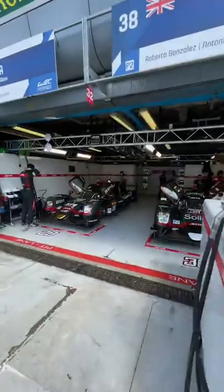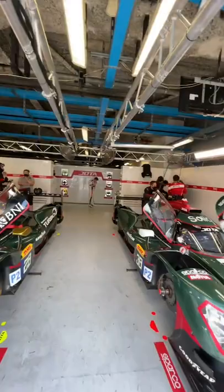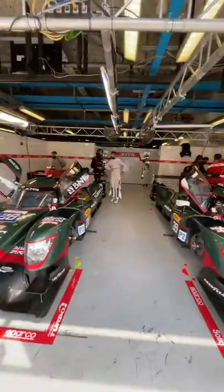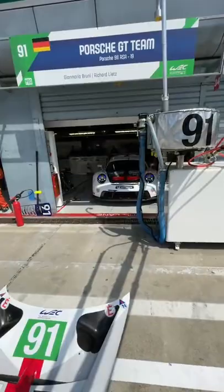Right next door to them we've got the Jota cars. Now we usually get quite a lot of love for Jota. Ant Davidson at the very back of the garage just now, getting himself into his suit. The 38 car and the 28 car are ready to go. Stoffel Vandoorne makes his way through from the back, gives us a little wave, just a quiet chat with the mechanics.